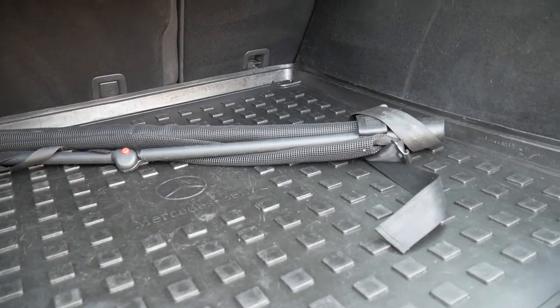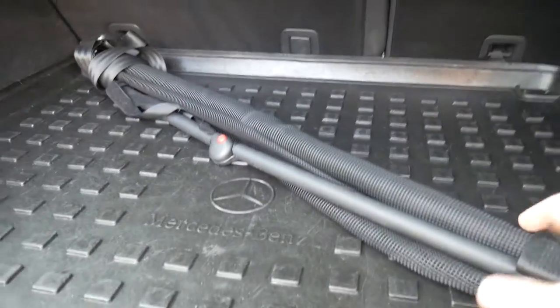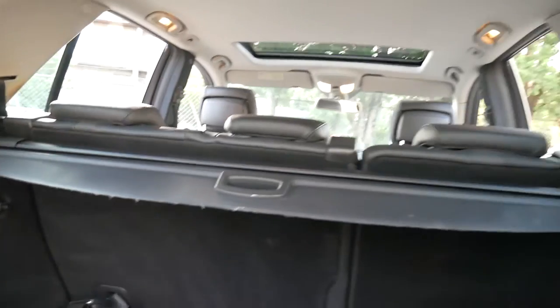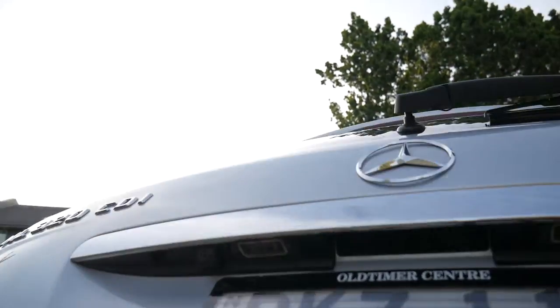It's got the rubber mat, which was additional, probably two or three hundred dollars from Mercedes. It's got the cargo barrier for heavy luggage or dogs and things like that, and it's got the nice parcel tray, so everything's intact. We've got the boot electronic closing mechanism and you've got the reversing camera in there as well.